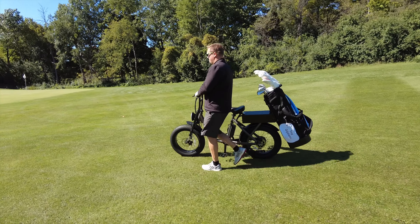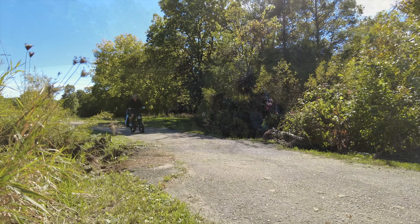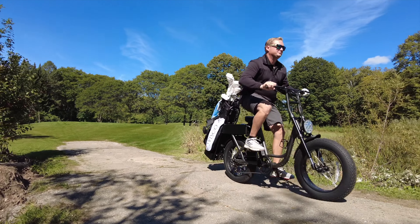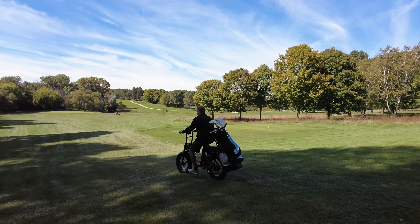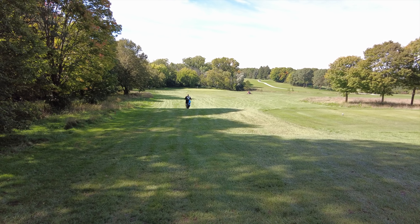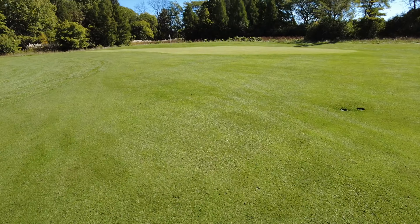A powerful 750 watt motor allows you to use the Rambler in a fully electric pedal assist or by walking beside the bike. The rugged construction and oversized tires will have you handling any terrain from pavement to grass to fescue and more.